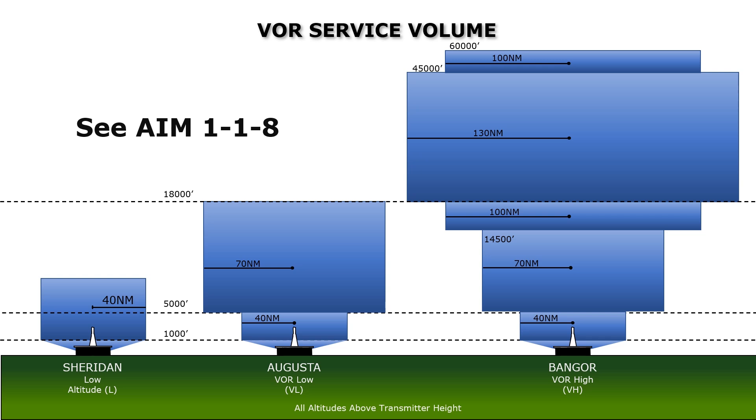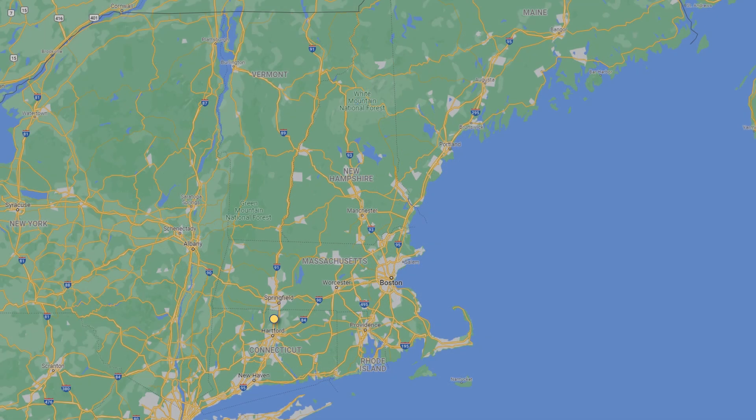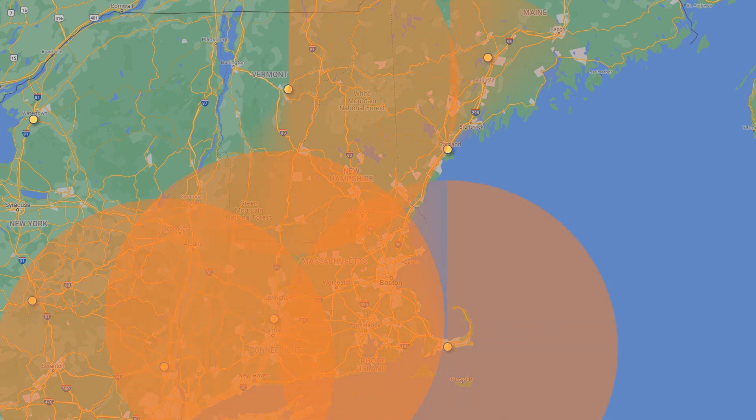Essentially, if you're at least 5,000 feet above the transmitter height and you're no further than 100 miles from these stations, you'll receive signal. These special VOR stations are spread out in such a way that their 100-mile service volume at those altitudes overlap, as you can see here in the Northeast region.